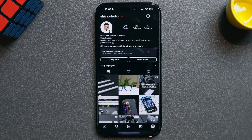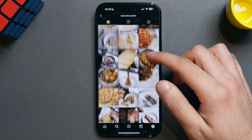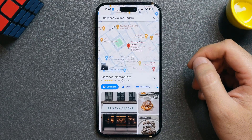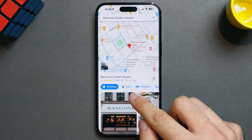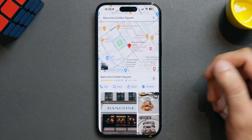So let's say you're scrolling Instagram and come across a new restaurant you'd like to visit. I've found Bancon, which is an Italian restaurant in London. I'll now open Google Maps and search for Bancon in the search bar at the top. You'll see that it comes up with the restaurant's location and rating, and gives me options to view directions, navigate to the restaurant, check availability, call them, save the location, share, and visit the website.